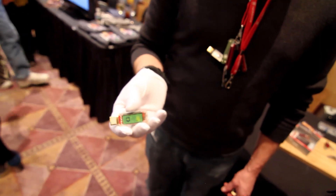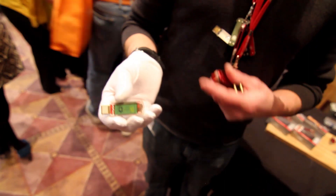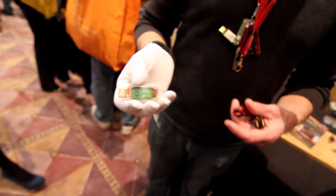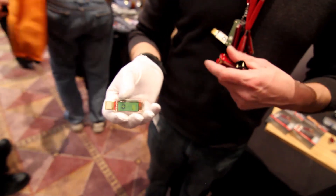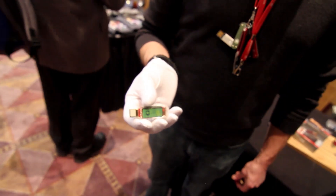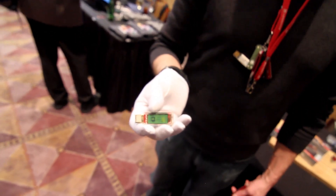Is this one here a one terabyte? We start at 64GB up to one terabyte. The 64GB comes with a USB 2 and eSATA combo, and the 512GB and one terabyte come with a USB 3 and eSATA combo. So we have various capacities. Very cool — that's awesome, thank you!